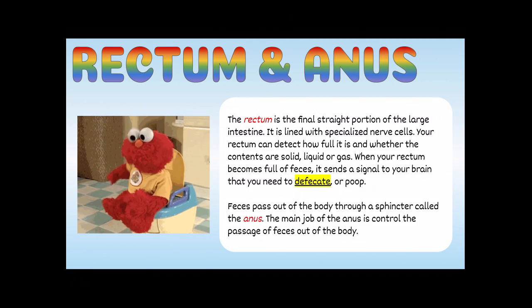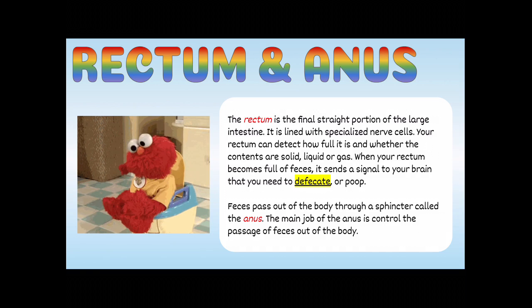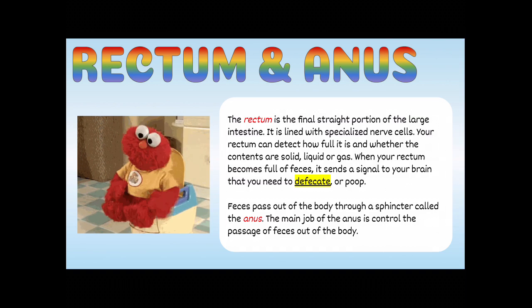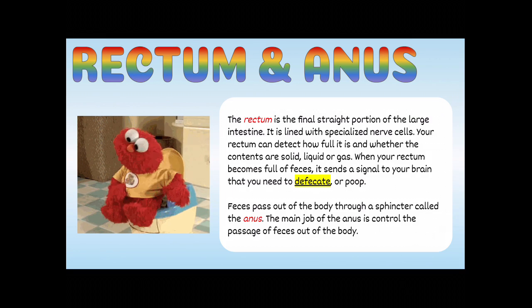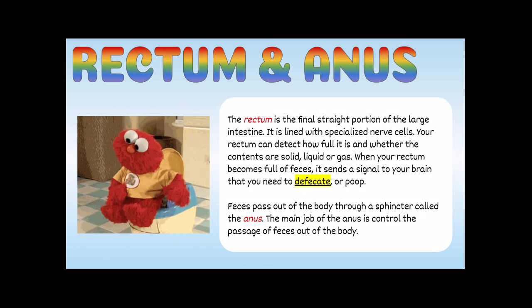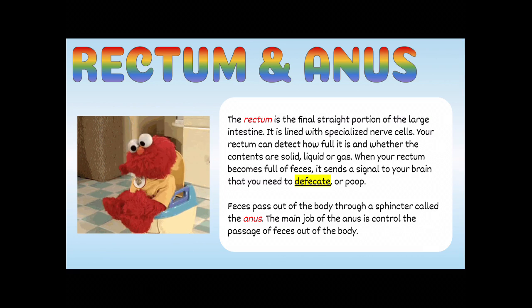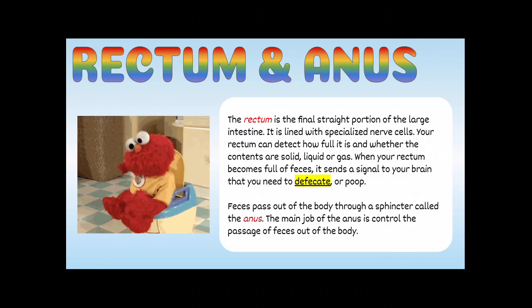Finally, we have the rectum and the anus. The rectum is the final straight portion of the large intestine and is lined with specialized nerve cells. Your rectum can detect how full it is and whether its contents are solid, liquid, or gas. When your rectum becomes full of feces, it sends a signal to your brain that you need to defecate. Feces then pass out of the body through a sphincter called the anus, whose main job is to control the passage of feces out of the body.